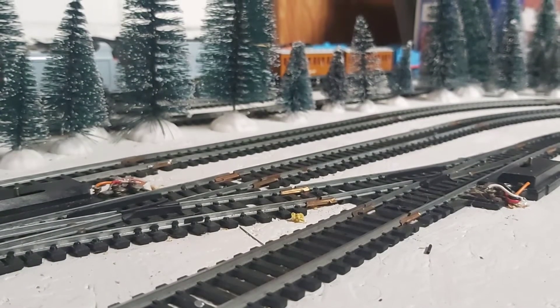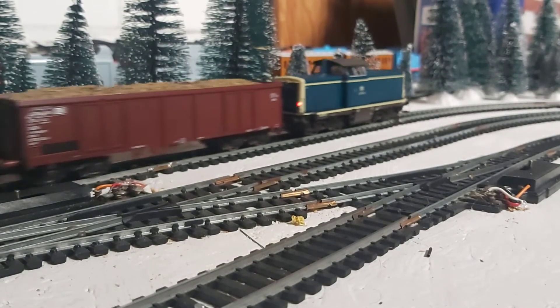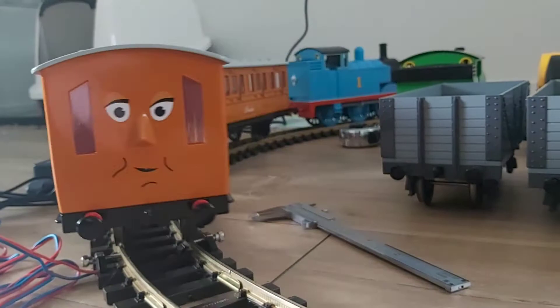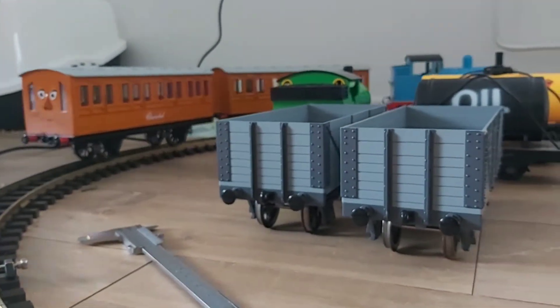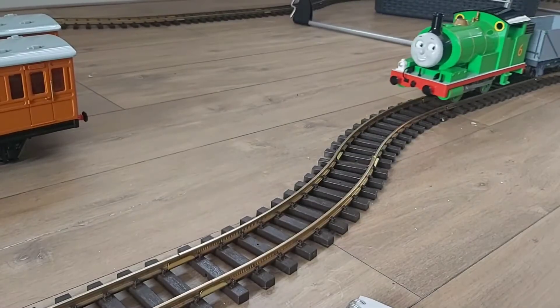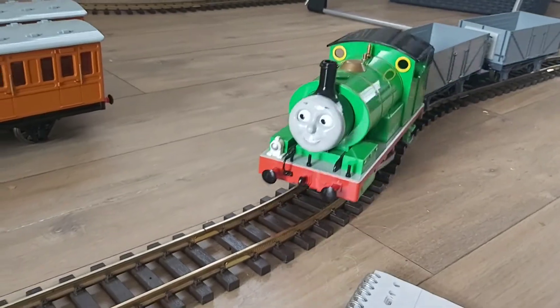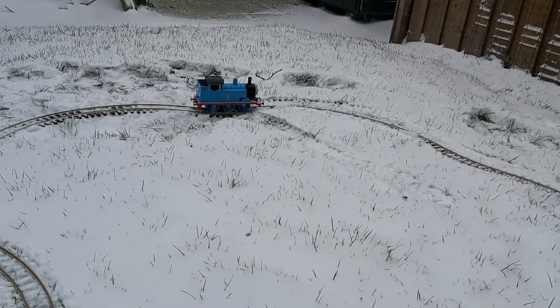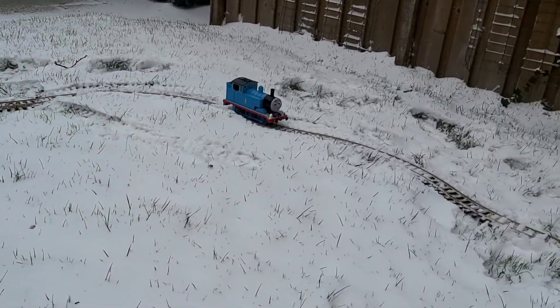The collection grew bigger and bigger. I moved out and went on my own and I bought G-Scale. At first it was only Thomas but he felt lonely again so Percy came. And when there was snow I had to take them outside of course.